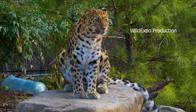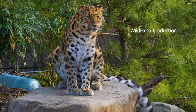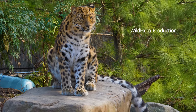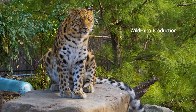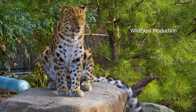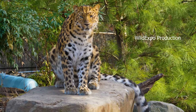Leopards are easily recognized by their beautiful golden-yellow coats covered in distinctive rosette patterns. Their coat color can vary based on their habitat, with some individuals having lighter or darker fur. They are well-built and powerful. Leopards are generally solitary animals and each individual establishes and defends its own territory, which can vary in size depending on food availability.